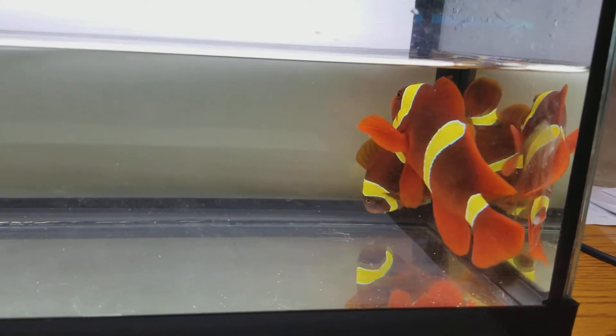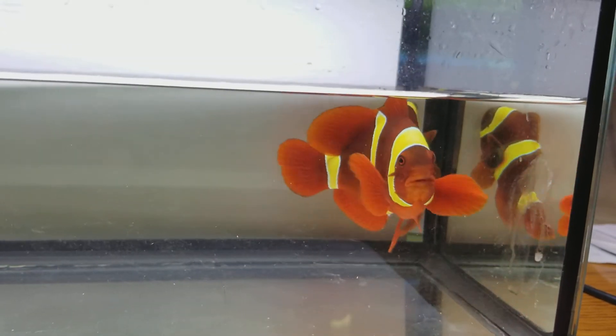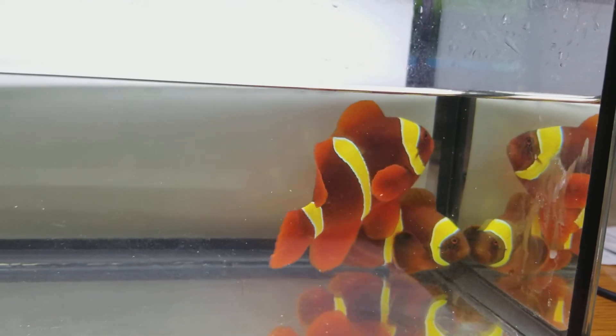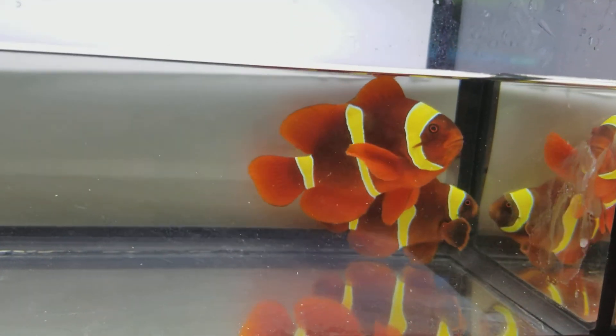Alright folks, thank you very much. 201-926-0536, call or text, or email me at sales@thereefcorner.com. Gold Bar Maroon Clowns out of Sumatra — female about 4 inches, male 3 and a quarter. Thank you.